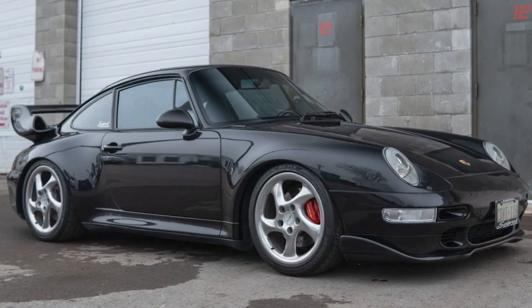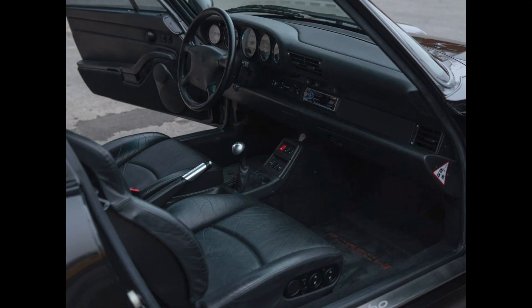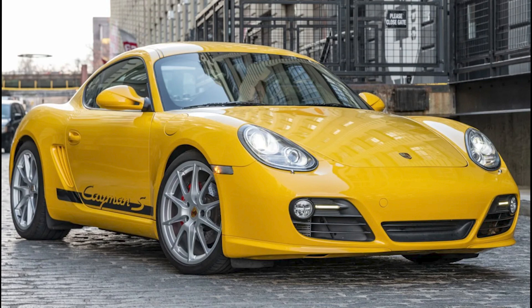In Porsche sales today on Bring a Trailer, a black modified 53,000-kilometer 1997 911 Turbo sold for $185,000. Fitted with GT2 bodywork, H&R and elephant suspension pieces, and many engine components, this 993 was well sold. A Speed Yellow 39,000-mile 2011 Cayman S sold for $44,500.